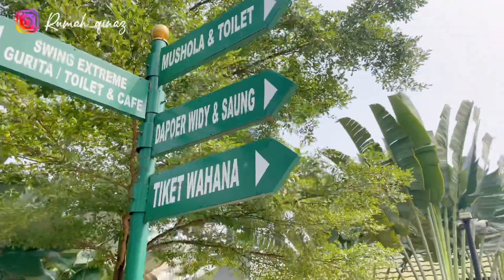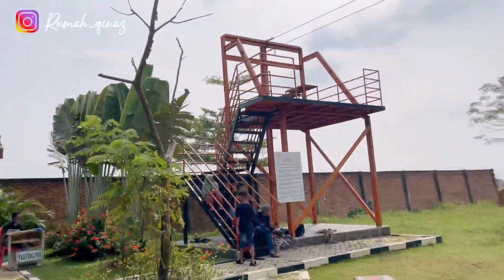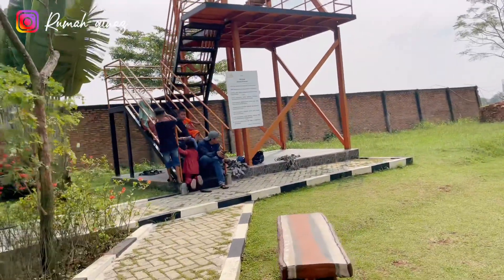Nggak kerasa hari sudah mulai siang dan sudah mulai panas. Ternyata kita udah mau selesai mengelilingi Danau Tambelang ini.